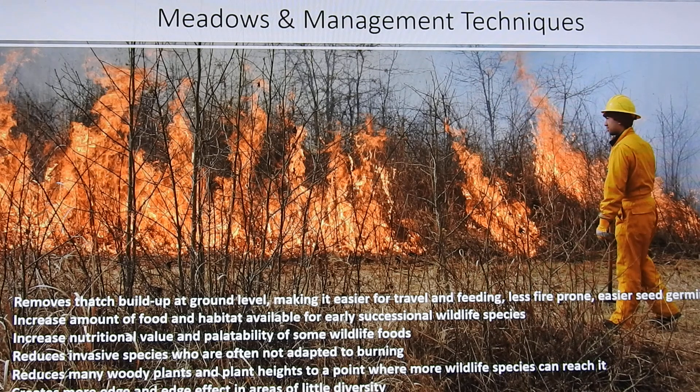Hello, this is Alonzo Abagadis again at Capital Naturals, once again helping you with your Envirothon preparation. We're going to talk a little bit about natural resource management very quickly. There are lots of different kinds of management techniques.